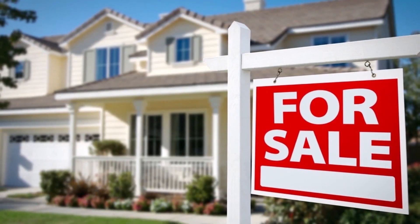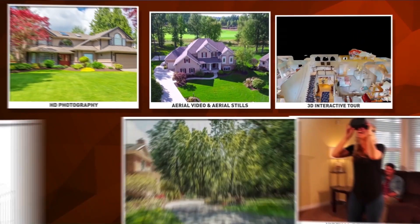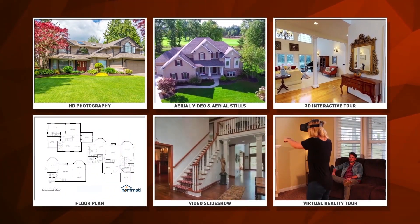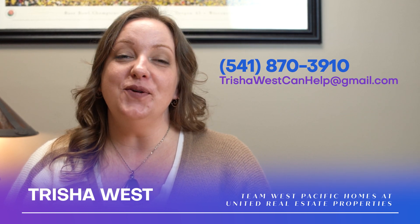You know your agent has your best interest in mind because they're investing in the tools necessary to get your home sold. Doesn't it make sense to list with an agent who utilizes every available tool to ensure your home gets noticed? Thank you so much for your time today. I'm anxious to hear more about you and your needs so that we can formulate the best sales strategy for your real estate goals. I look forward to seeing you soon.